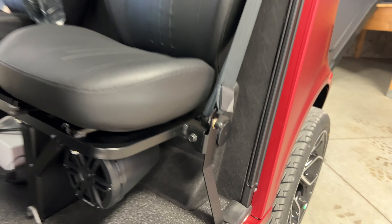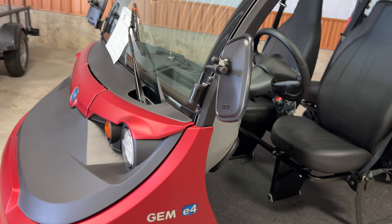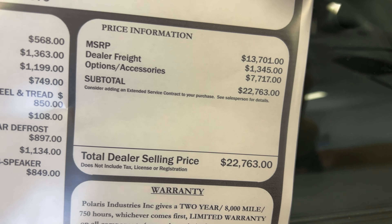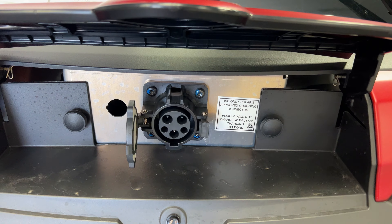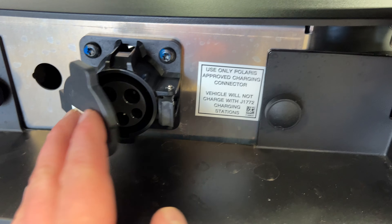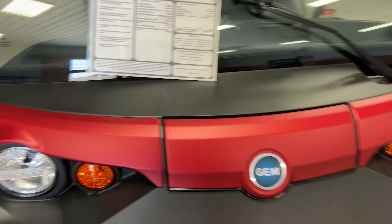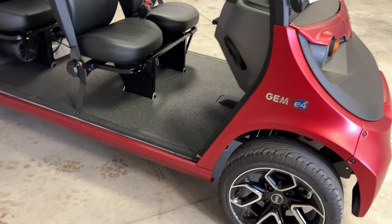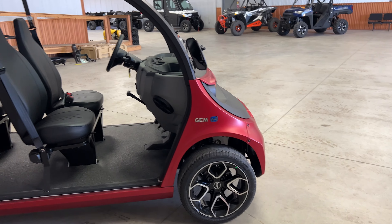We have the upgraded audio package, so it's got the speakers in the back, which is not required but is an option on the stereo. This one here retails for about $22,763 with all the options. Here's your charge port — it comes with its own charger, and you can upgrade to a faster level 2 charger, but it still, I don't believe, works with the J1772 connector, although it looks identical to the J1772 connectors.